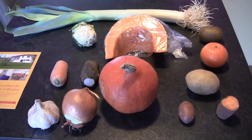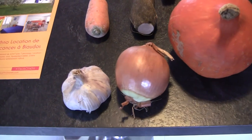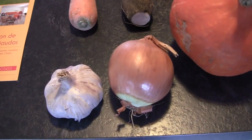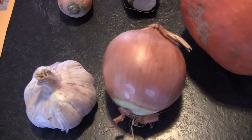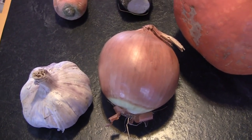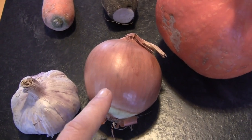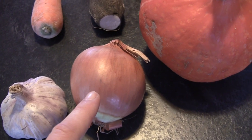So first, I think you know almost everywhere this kind of things. This is garlic — we call it 'ail' in French. This is onion, very easy to say: onion.